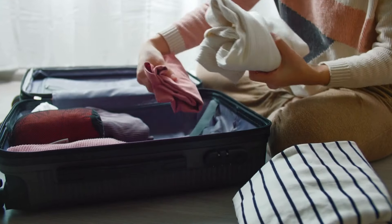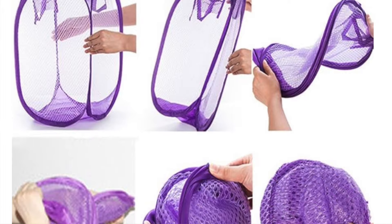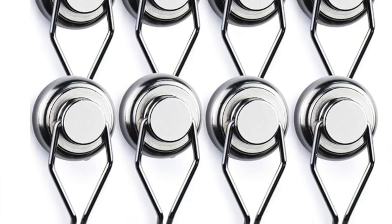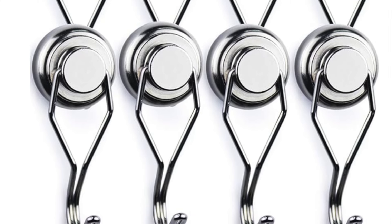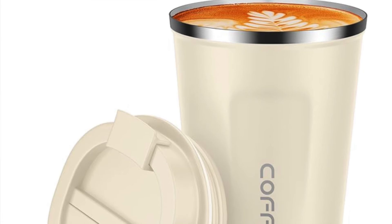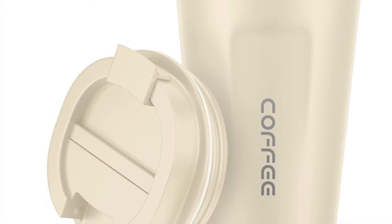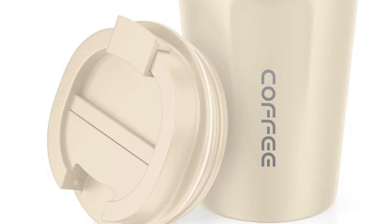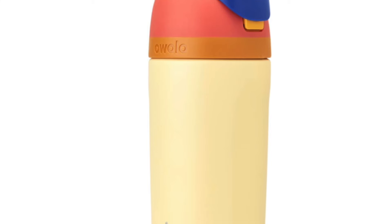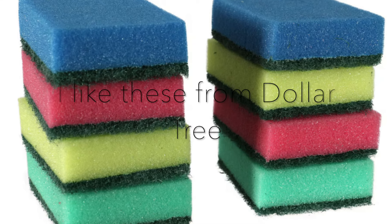For bonus items that are nice to have: a pop-up hamper is great for keeping laundry contained on a cruise ship. Magnetic hooks are excellent because most cruise cabin walls and doors are metal, letting you use vertical space. And I'd bring a reusable coffee cup and a reusable water bottle — it's nice to walk around with warm coffee or cocoa, and insulated water bottles keep drinks cool on excursions. Just bring a small sponge to wash them out.